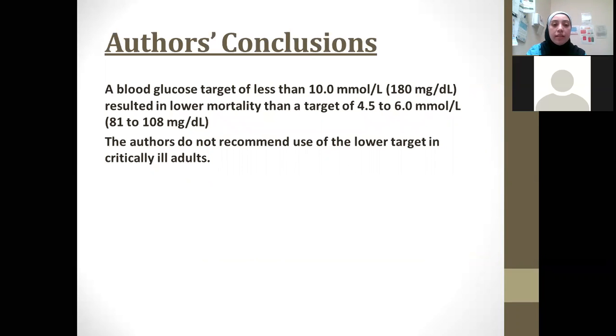In summary, the authors concluded that a blood glucose target of less than 10 millimoles resulted in lower mortality than the target of 4.5 to 6 millimoles. We should not use the lower target in critically ill adults, which is why we normally target between 6 and 10 millimoles per litre for glucose in the ICU.